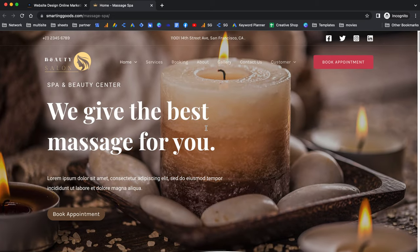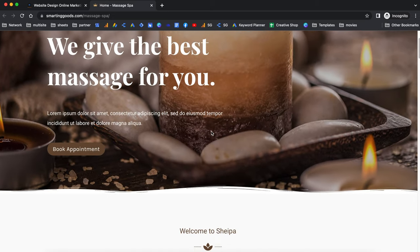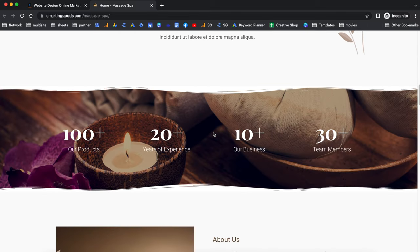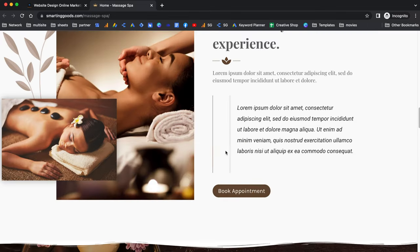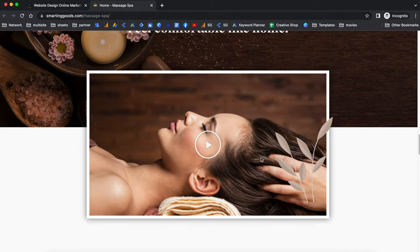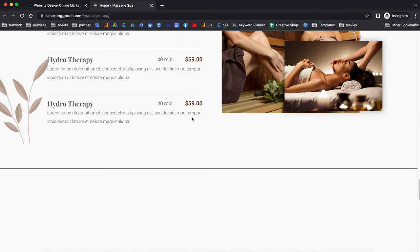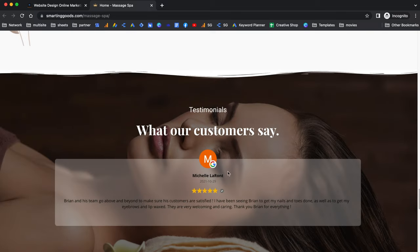First, let me show you the website we are going to build today. As you can see right here, I have a very nice designed website already as a preview for you. Doing it this way, you can save up to $350 instead of hiring a web developer to build the website for you. You can simply sign up for this website.